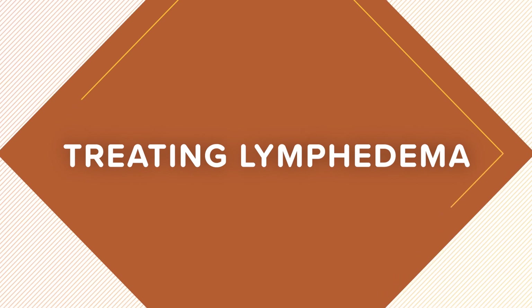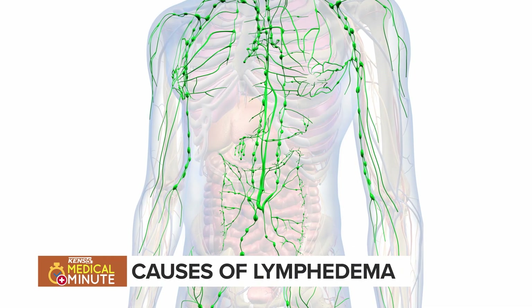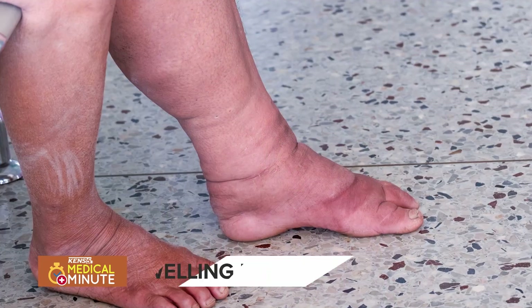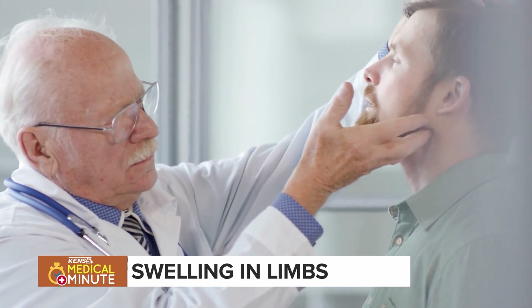The most common cause of lymphedema in the United States is cancer or cancer treatments. This is either through surgical excision of lymph nodes or radiation treatment to lymph nodes, which causes that circulation to be interrupted. That fluid cannot return to the main circulation and so it remains in the limb, causing swelling.